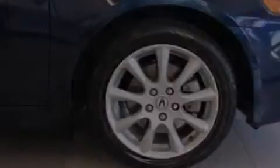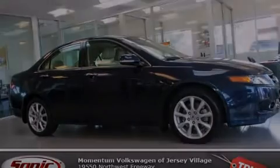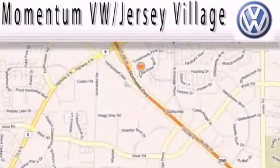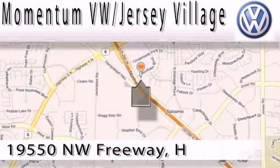Contact us today to schedule your opportunity to see this automobile in person. Extreme low-pressure sales, extreme friendliness, and extreme fair pricing.